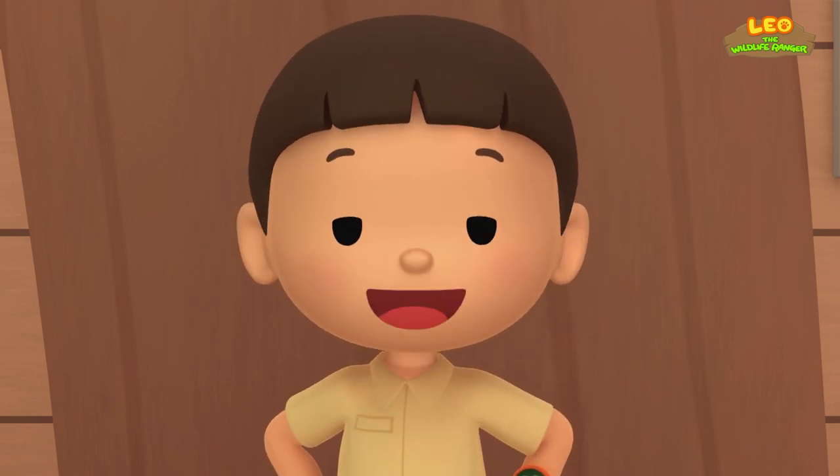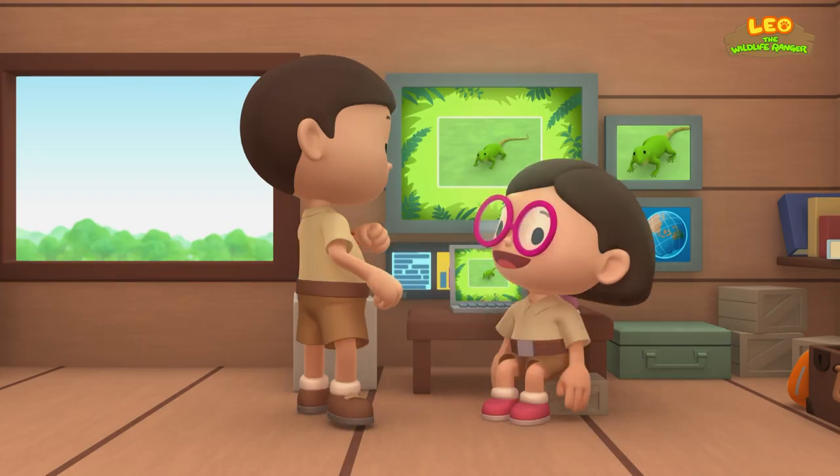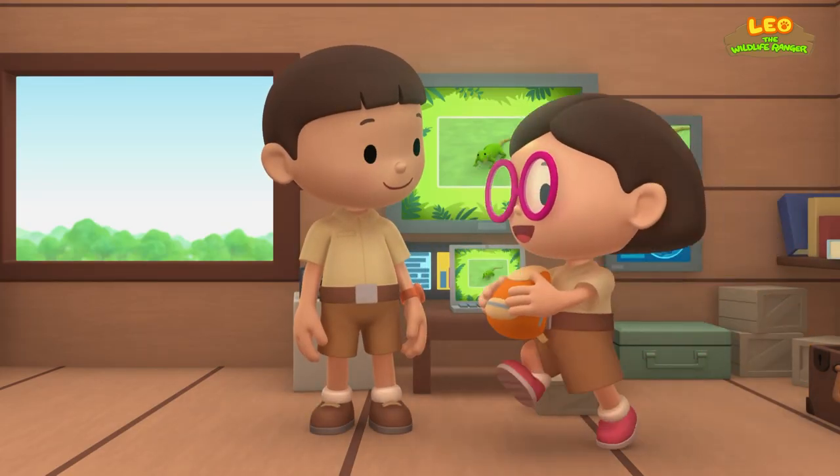Then we should bring our new friend back to the trees in the rainforest. Come and join us! The green iguana would love that, Leo! See you downstairs!